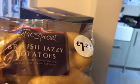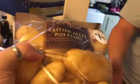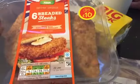We also picked up some of the British jazzy potatoes. In the three for £10 deal, meat wise, we've got this chicken, 18 rashers of unsmoked bacon, and this pack of breaded chicken steaks. So that was in the £10.